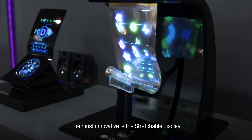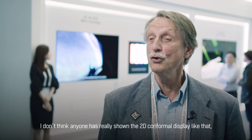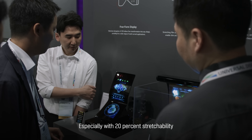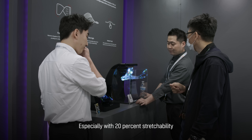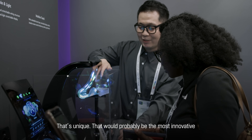My most innovative is the stretchable display. I don't think anyone's really shown the 2D conformal display like that, the way you have. And especially with that 20% stretchability — that's unique, so that would probably be the most innovative.